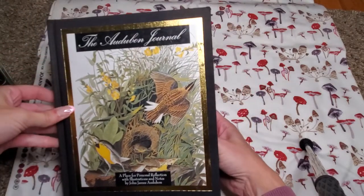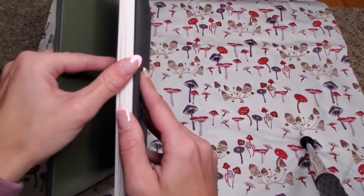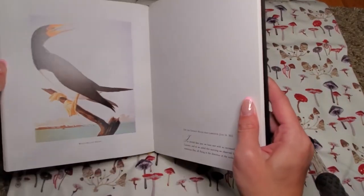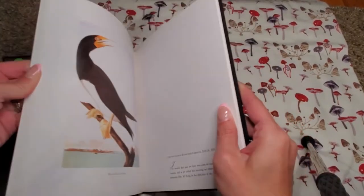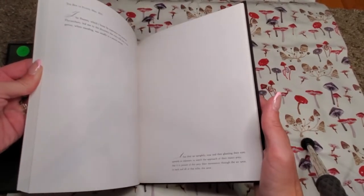This is a journal I bought for five dollars at a secondhand bookstore. She said she was going to try selling some of my junk journals and packets to see if anybody is interested in them, which is pretty cool.